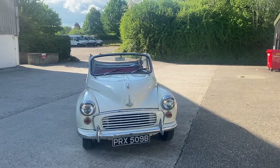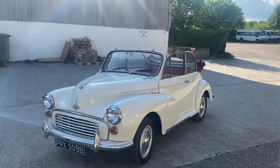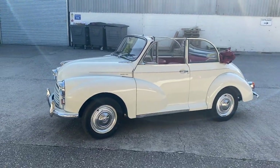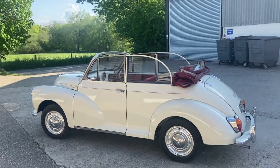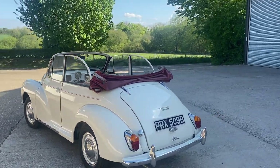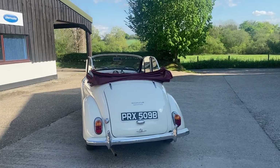In fact, I've driven her this morning just to check her over. We've had her in our workshop up on the ramp, and I can confirm this is a super solid example of the lovely Morris Minor.